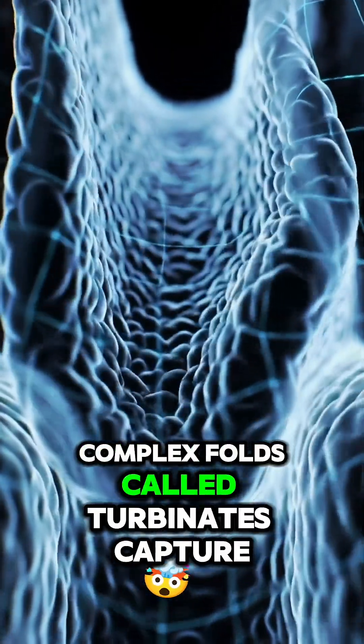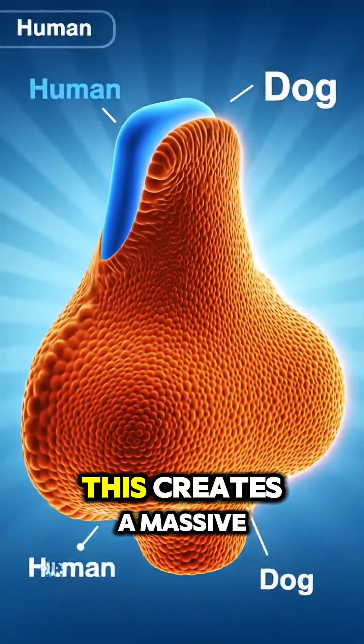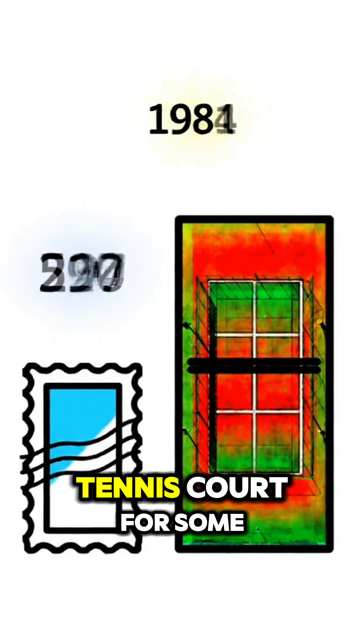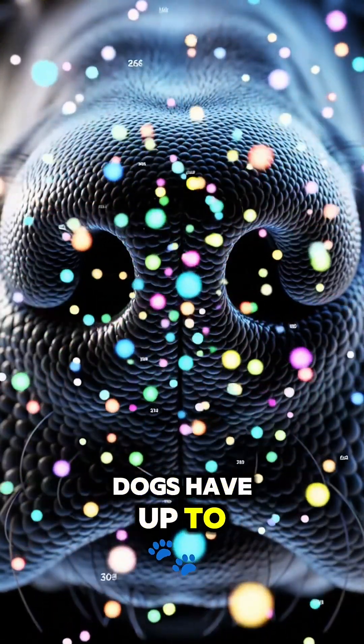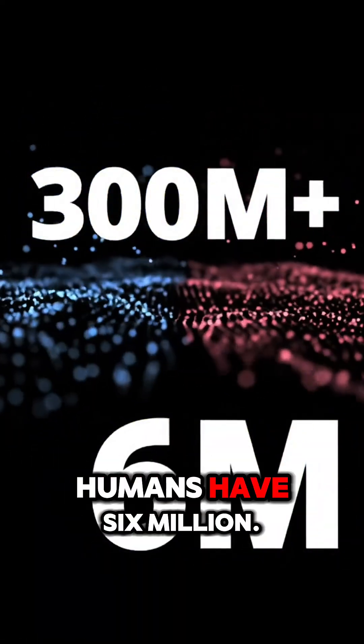Complex folds called turbinates capture scent particles, creating a massive surface area — potentially larger than a tennis court for some dogs, compared to our much smaller area. Dogs have up to 300 million scent receptor cells, while humans have just 6 million.